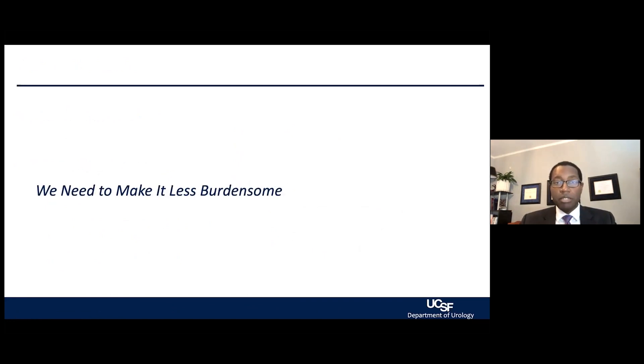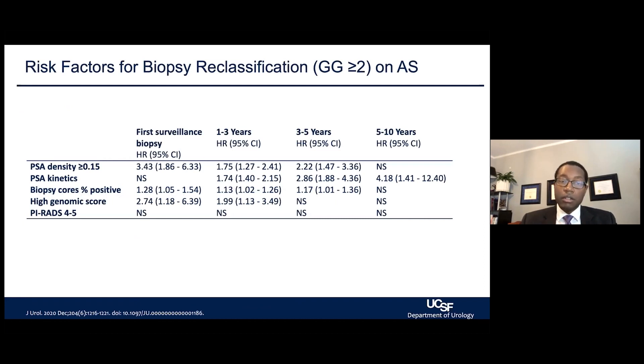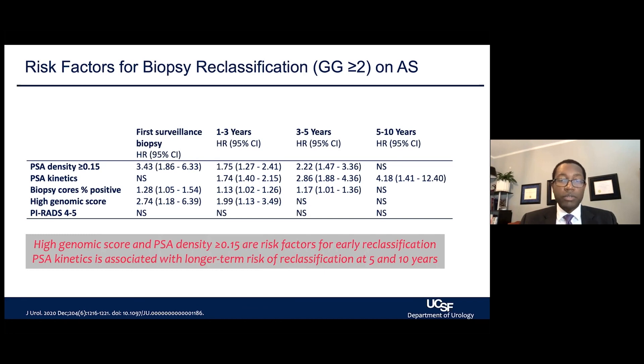How do we make active surveillance less burdensome? The key is close and timely monitoring, which means multiple tests and biopsies at regular intervals. We've seen that those at greater risk of disease changes at the next biopsy can be identified by certain clinical tools — PSA density, as discussed, as well as genomic scores — allowing us to identify patients who may be at higher risk of changes on the next biopsy. These characteristics help identify patients who may have a shorter interval on active surveillance compared to others.